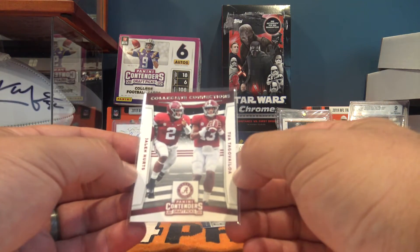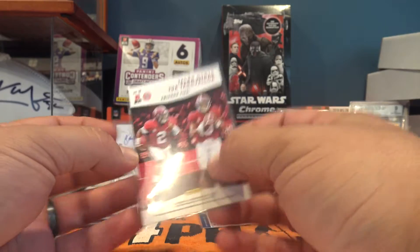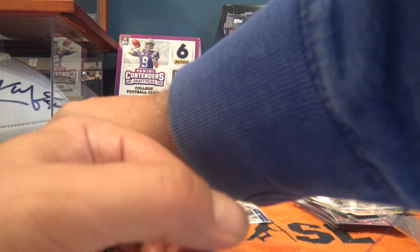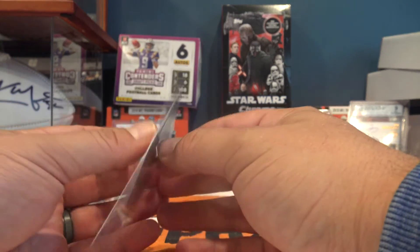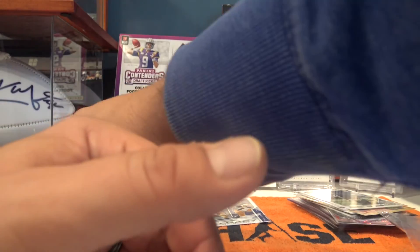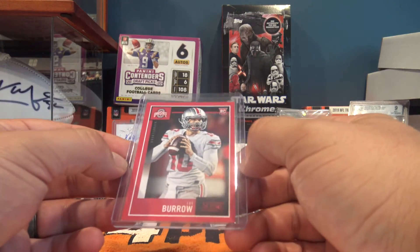Next up is pretty cool - we have a Jalen Hurts and Tua combo card from Contenders Draft Picks. Always good to get a Tua no matter what. Next up is Chauncey Gardner-Johnson rookie out of 2019 Donruss. And our last card is a Joe Burrow rookie out of Score - I'll put that in the hit pile.